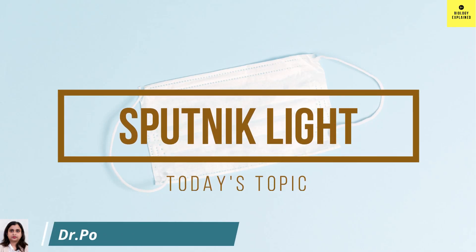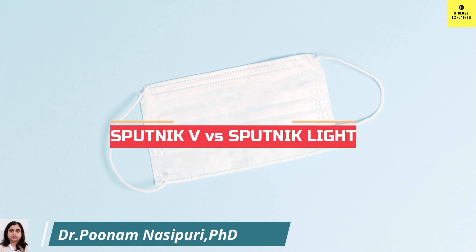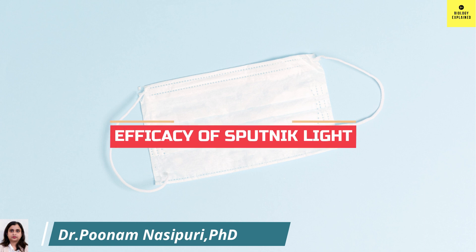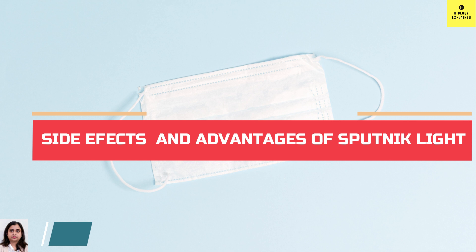Hello friends, in today's video I am going to talk in detail about Sputnik light. I will cover what is the difference between Sputnik V and Sputnik light, the efficacy of Sputnik light, and its side effects and advantages.